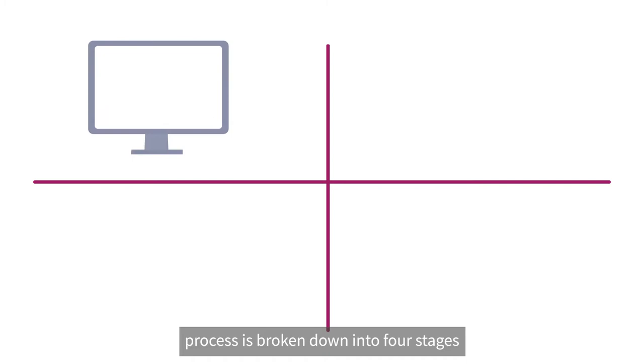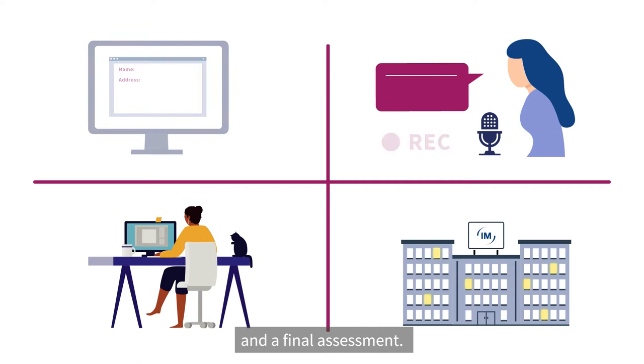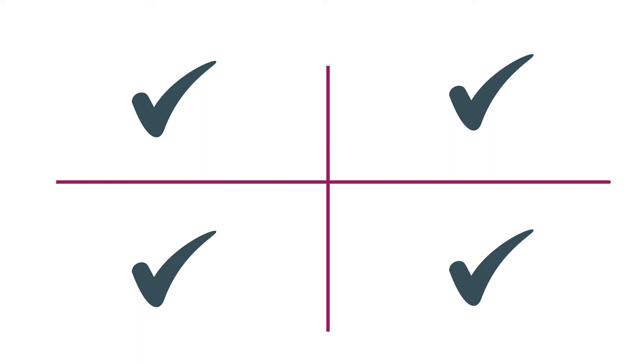Our application process is broken down into four stages: a short online form and strengths-based assessment, a video interview, a virtual assessment centre and a legal work placement, and a final assessment. If you're successful at each stage, you'll progress through to the next.